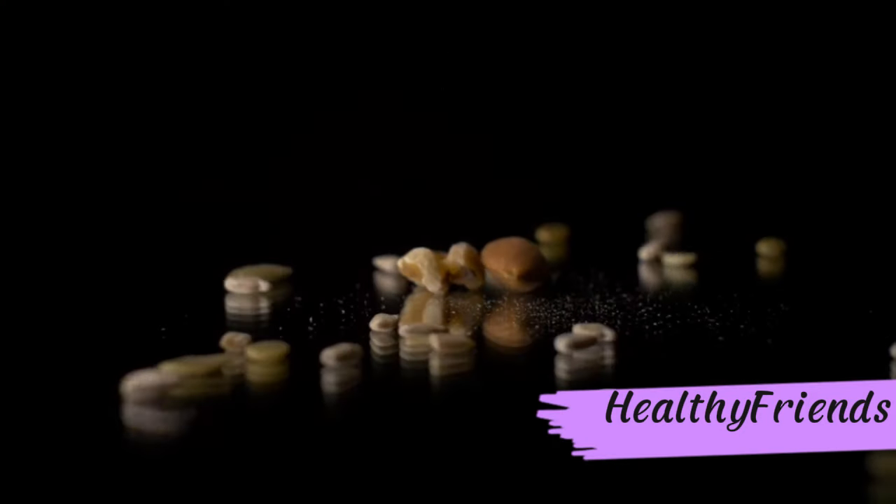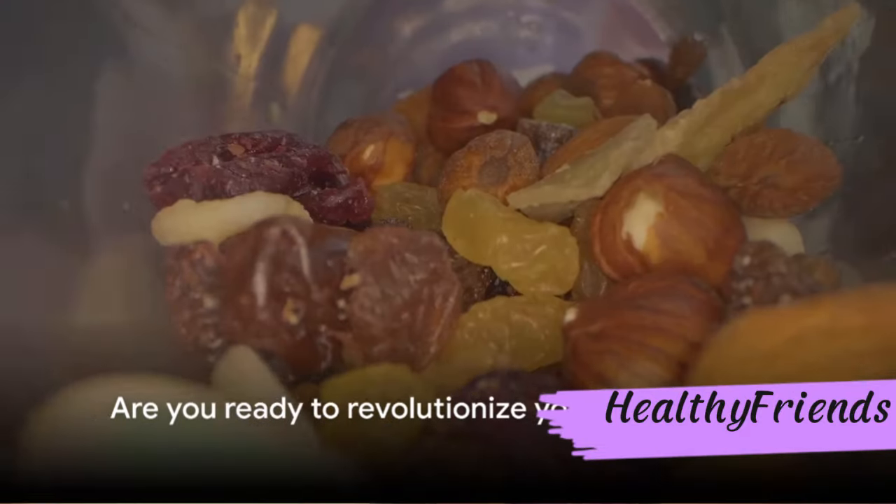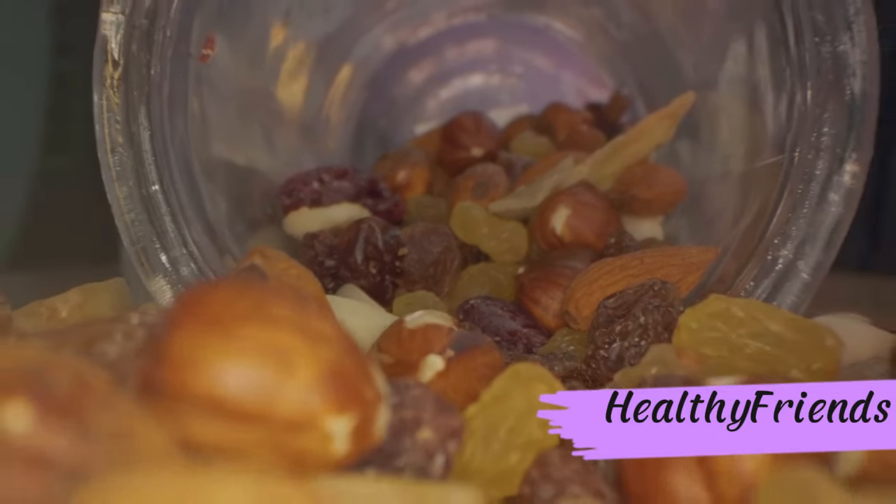The right snacks can be a game-changer, offering a balance of nutrients while keeping your palate entertained. So, are you ready to revolutionize your snack game? Stay tuned for our top 9 picks for diabetic-friendly snacks you should be eating.